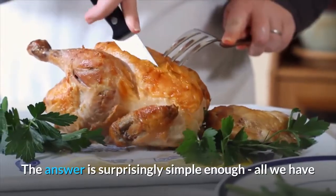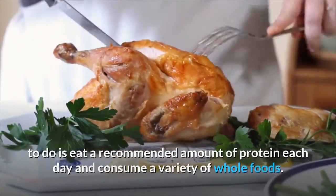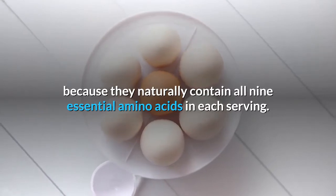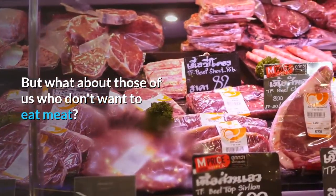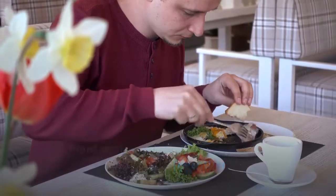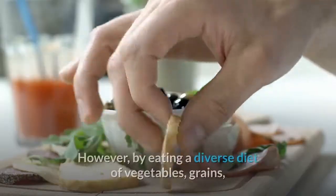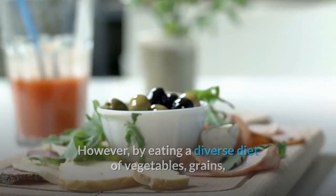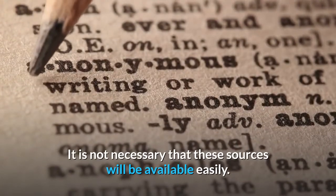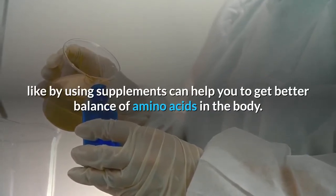The answer is surprisingly simple: all we have to do is eat a recommended amount of protein each day and consume a variety of whole foods. Animal proteins are called complete proteins because they naturally contain all nine essential amino acids in each serving. Plant proteins, with the exception of quinoa and a few others, are naturally lower in some essential amino acids and are called incomplete proteins. However, by eating a diverse diet of vegetables, grains, and legumes, you can easily create complete proteins. Supplements can also help achieve a better balance of amino acids.